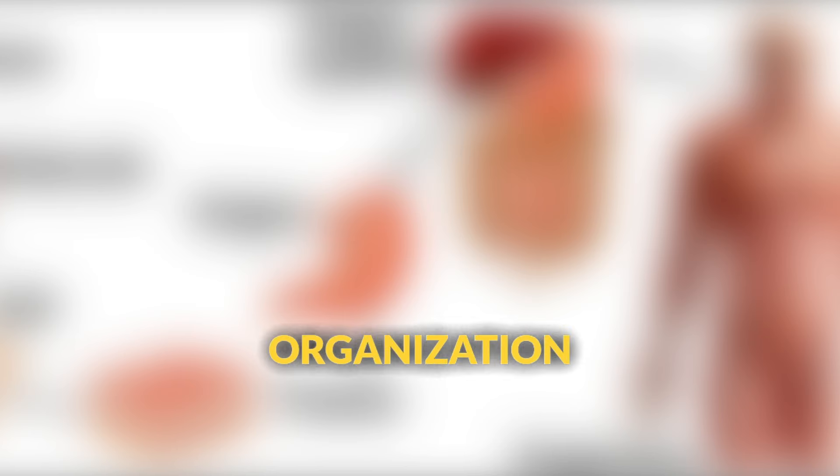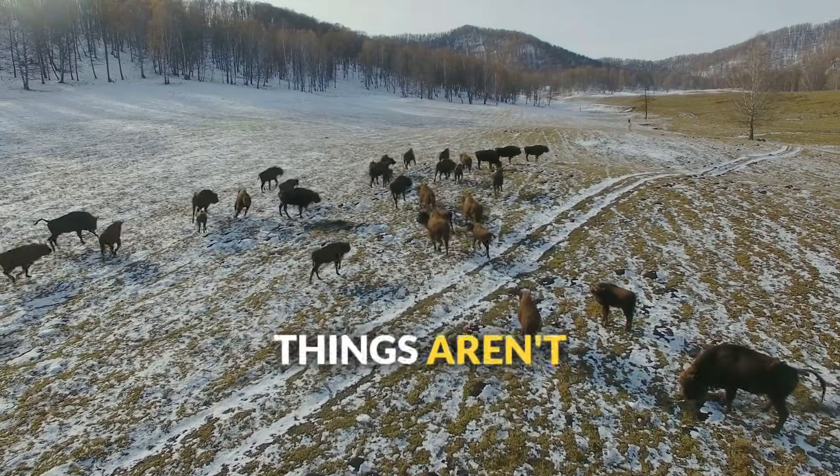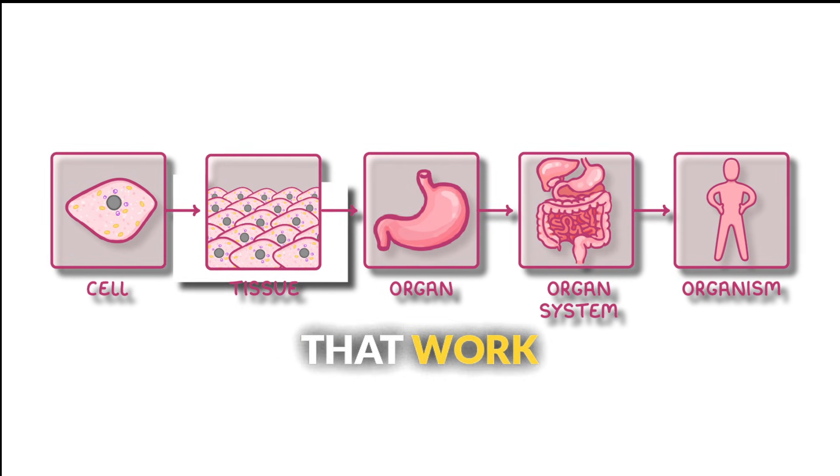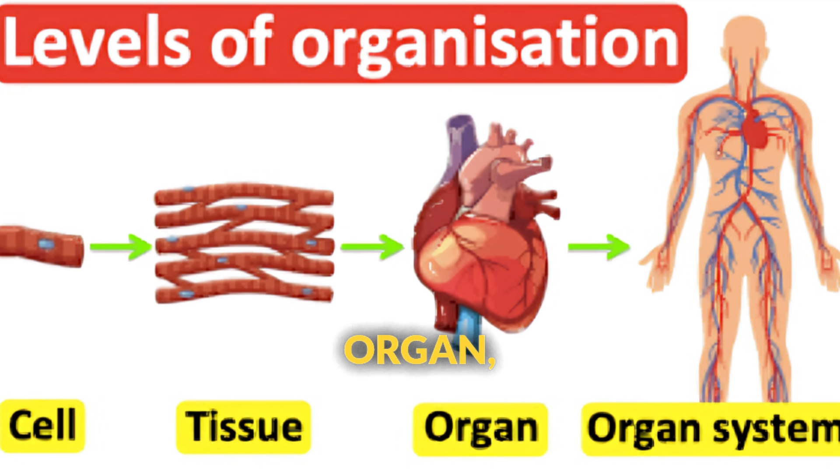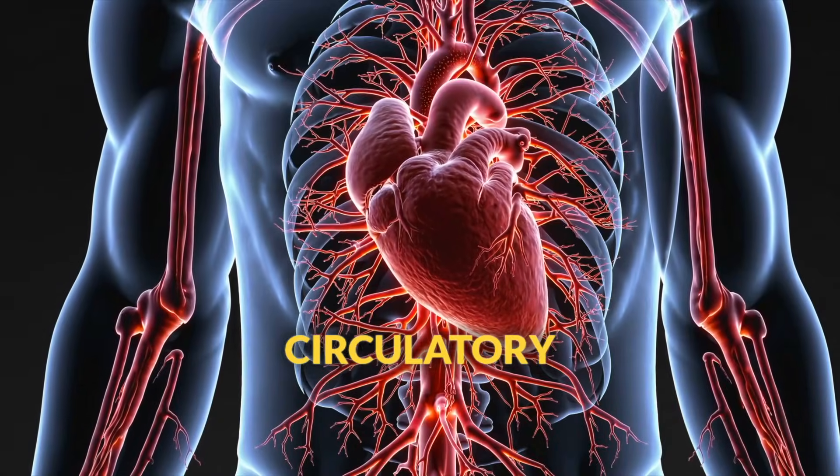The second characteristic is organization. Living things aren't just random collections of cells — they're organized into structures that work together. Your heart cells form heart tissue, which makes your heart organ, which is part of your circulatory system.